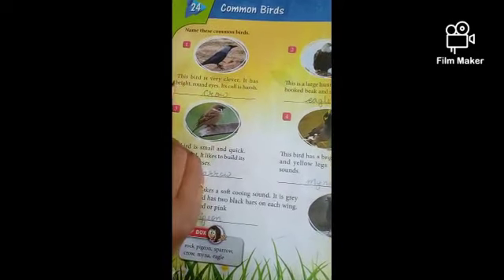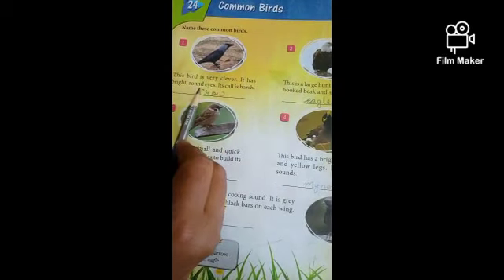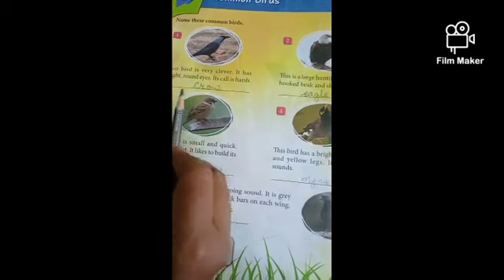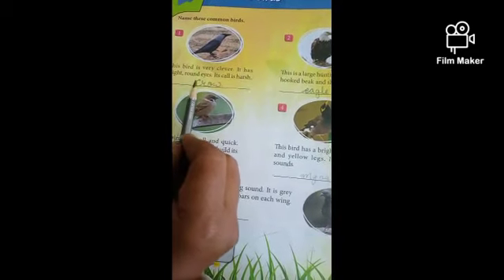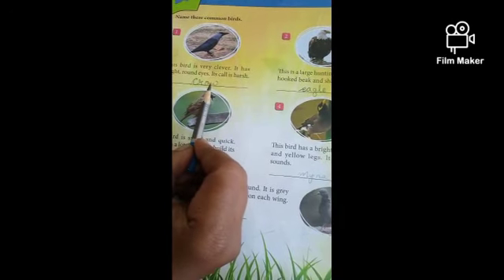Number 1. This bird is very clever. It has bright round eyes. It calls in a harsh sound. This bird's name is Crow. C-R-O-W, Crow. Write down, children.